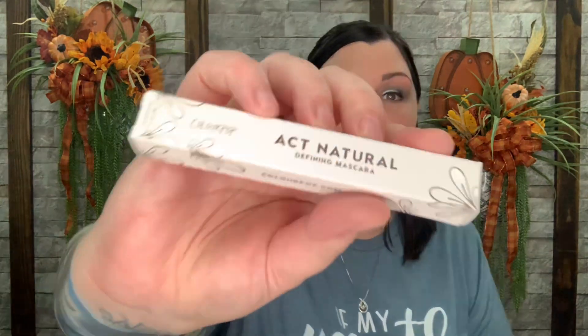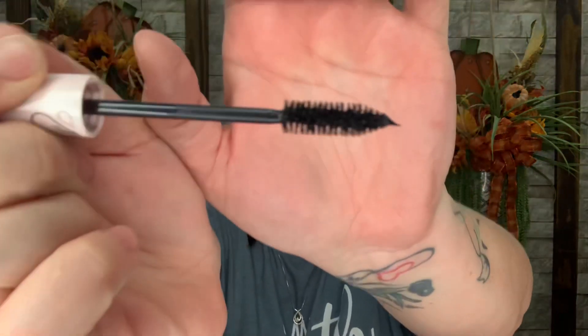Now we have the Act Natural Defining Mascara in Black. I tried one of their mascaras before in black and blue and I just wasn't too fond of it — it kind of clumped up and left a lot of clumpiness on my eyelashes. So I tried it a few times and never really used it. I'm actually excited to try a different mascara from them. There's the packaging and the wand is a nice full wand. Hopefully I get better results.